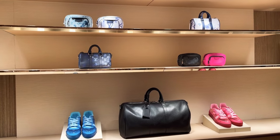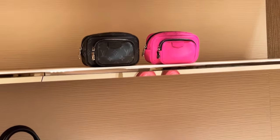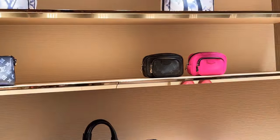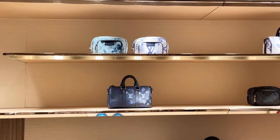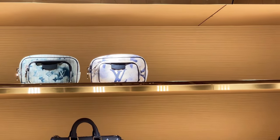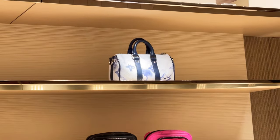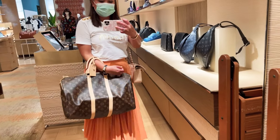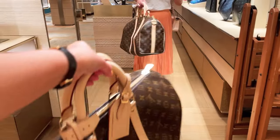Our first stop is Louis Vuitton. I'm checking out the men's collection — they have the Outdoor Key Pouch in black and shocking pink, the City Key Pal, and the Outdoor Pouch in watercolors, white, and blue. I'm also checking the Key Pal Bandoulière in regular monogram Vachetta leather.